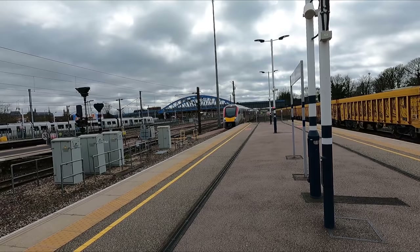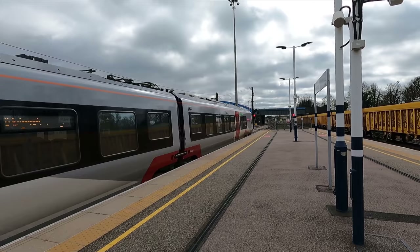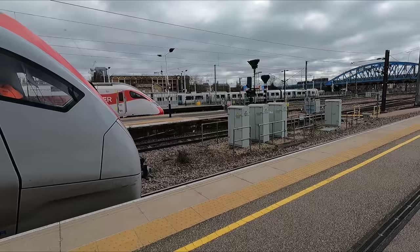Here's our train arriving on its inbound service from Ipswich. The service today is operated by one of Greater Anglia's new Class 755 Stadler Flirts. This version is bi-mode, meaning they can operate on electric power provided by overhead wires where the infrastructure allows, but also have diesel generators for operations on non-electrified lines. Today's train consists of four passenger carriages plus a smaller power pack car which houses the diesel generators.